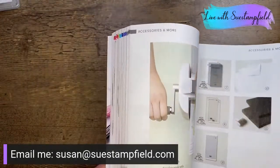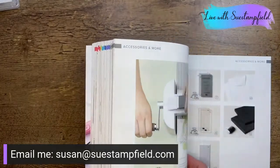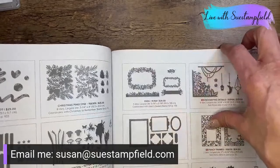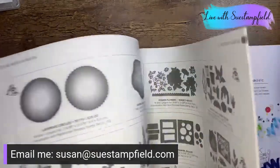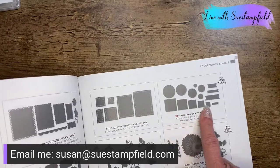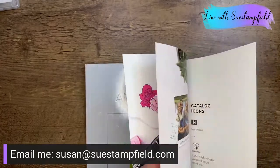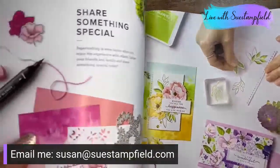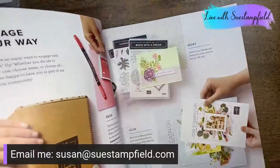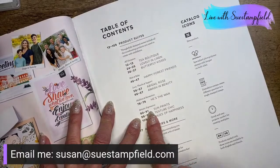One of my must-haves right off the bat is some new dies we're going to play with tonight — they're called Stylish Shapes and they are stitched nesting dies, they are awesome. They're standalone dies, not part of a bundle. Two of my other favorite suites: Hues of Happiness, featured on the catalog cover and pages 108–109, and the Sun Prince suite on pages 90–91. This first card I'm going to show you is made with the Sun Prince.